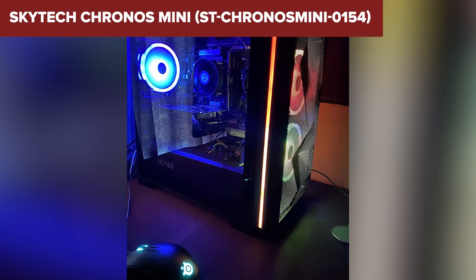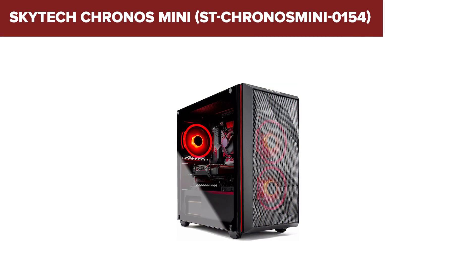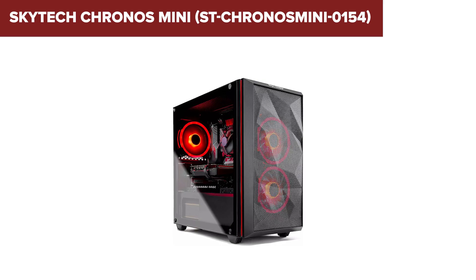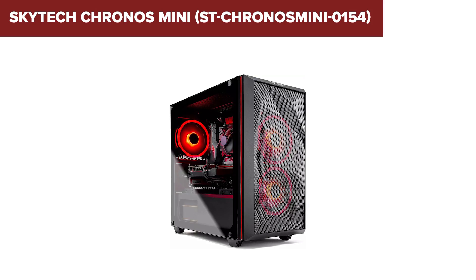In conclusion, the Kronos Mini is an affordable and compact gaming rig that offers good value for its price, especially for 1080p gaming. If you're on a budget and looking for something you can upgrade over time, this is a solid option. You can find the Amazon link to this product in the description below the video.